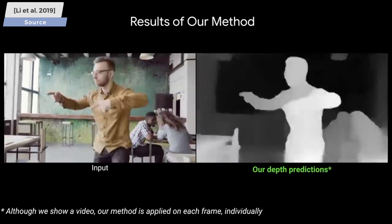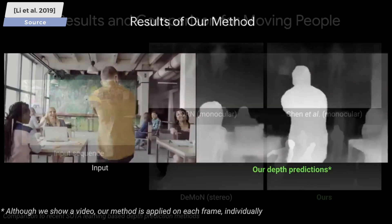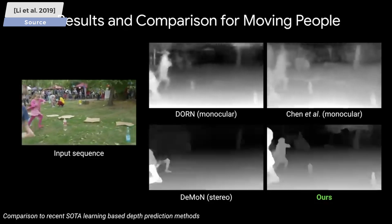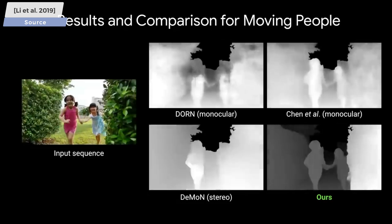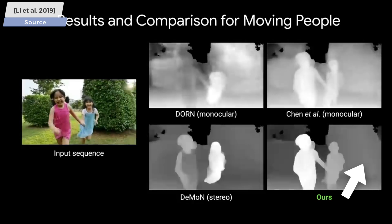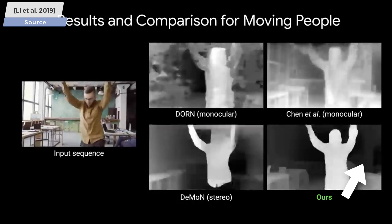This is particularly difficult, because if we have an animation, we have to make sure that the guesses are consistent across time, or else we get these annoying flickering effects that you see here with previous techniques. It is still there with the new method, especially for the background, but the improvement on the human part of the image is truly remarkable.